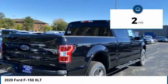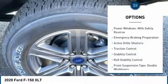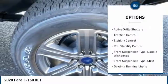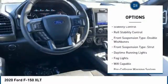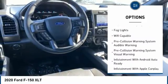This vehicle has less than 100 miles. Here are some of this vehicle's great options: power windows with safety reverse, emergency braking preparation, active grille shutters, traction control, stability control, roll stability control.